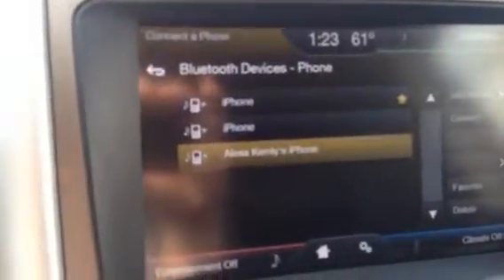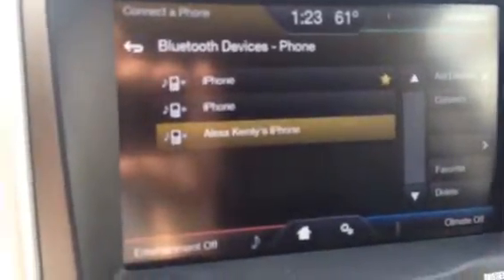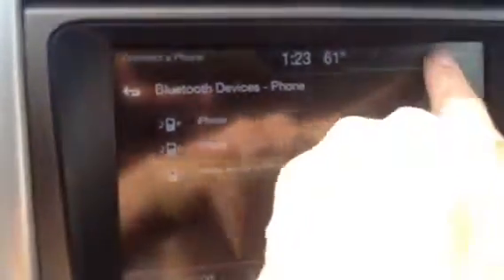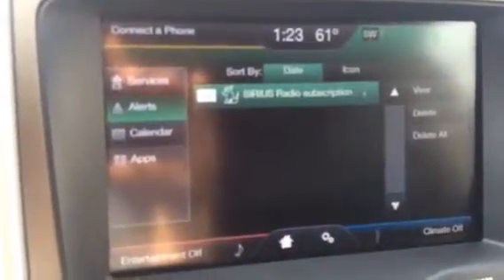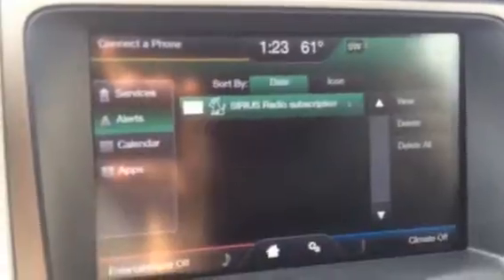Take a look here at the digital touch screen. You have Bluetooth to connect your phone — you can answer and make calls, and also play your music through that once you sync your phone up. It gives you your Sirius satellite radio. You can have apps, calendar, different services — a lot of neat things you can do with that.